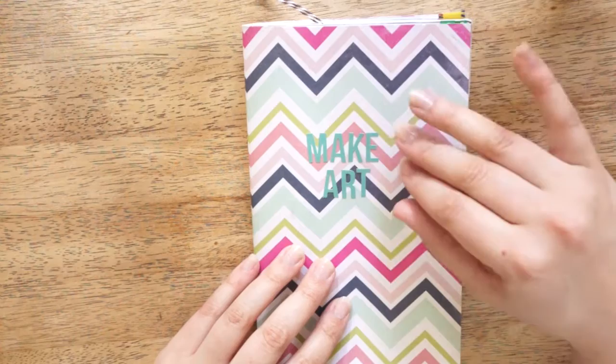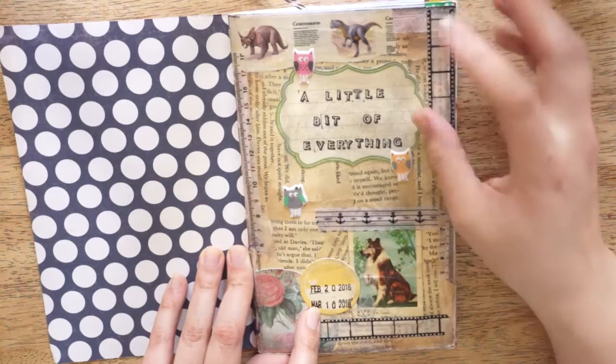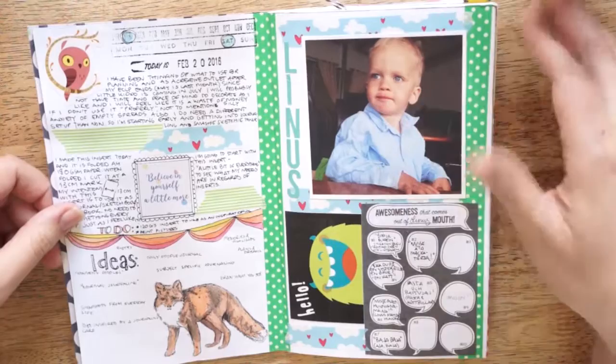So this was my first notebook in this category. I started on February 20th of 2016 and finished this particular insert on March the 10th. And it's a mixture between different stuff — like this is just collaging, and here's some journaling and some ideas of what I could be putting in this particular journal.